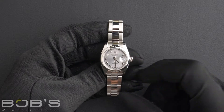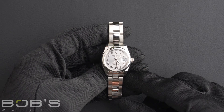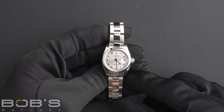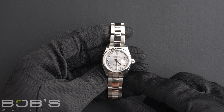Hello, everybody. Today at Bob's Watches, we are introducing a pre-owned Rolex Ladies Datejust 179-160. This watch contains a D serial number, indicating it was produced by Rolex in the year 2005 to 2006.